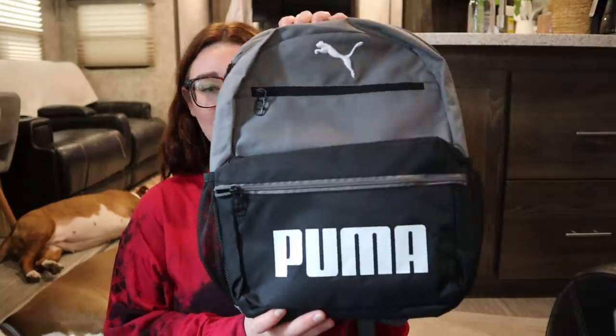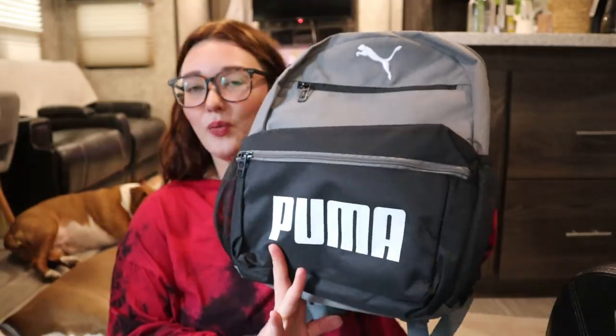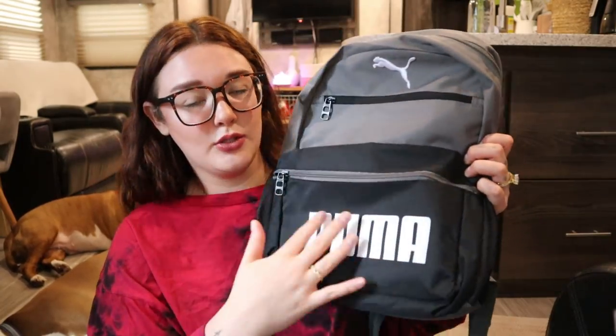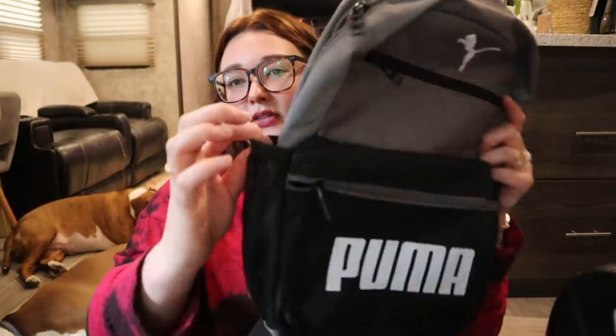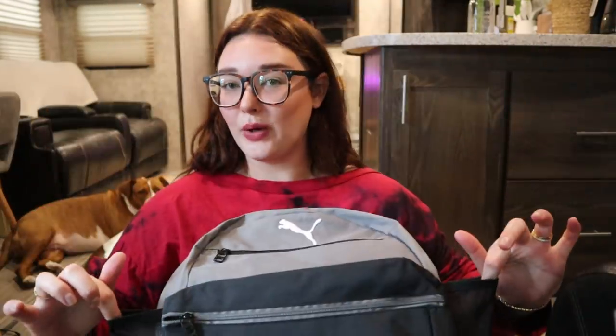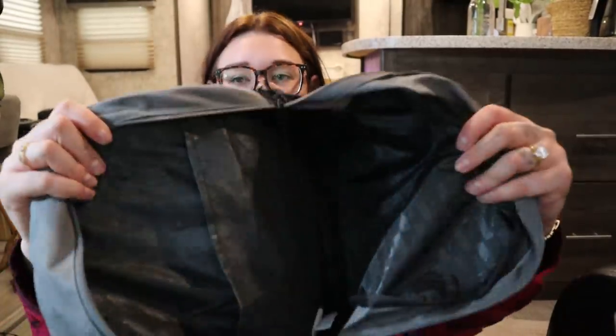Let's jump right into the haul! First up is a gym bag because we carry water bottles, cell phones, keys, and sweat towels. It's pretty small and really cute — gray, black, and white, so it matches a lot. It has a big main pocket and a smaller one on top where I keep my cell phone or headphones. What sold me on it is the two mesh drink holders on the sides, one for me and one for my husband Joey — we both carry water. It was $19.99. Inside there's a slit pocket where I keep deodorant and extra hair ties.